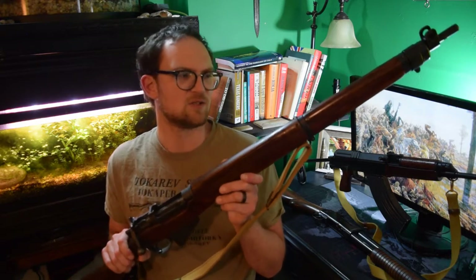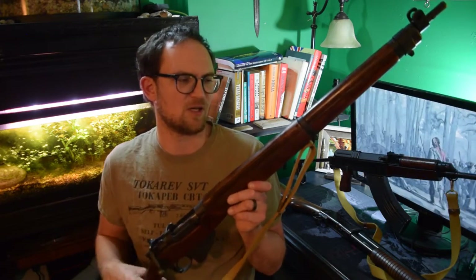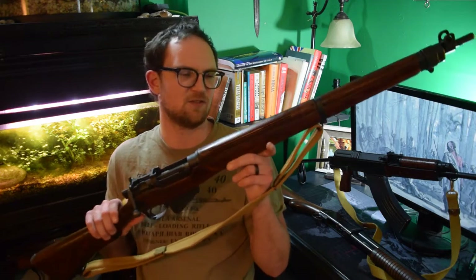The Number 4 is one of my favorite rifles. The second rifle I ever bought was a Number 4, and I believe it was this one, in fact. So I've always had a fascination for these British rifles.